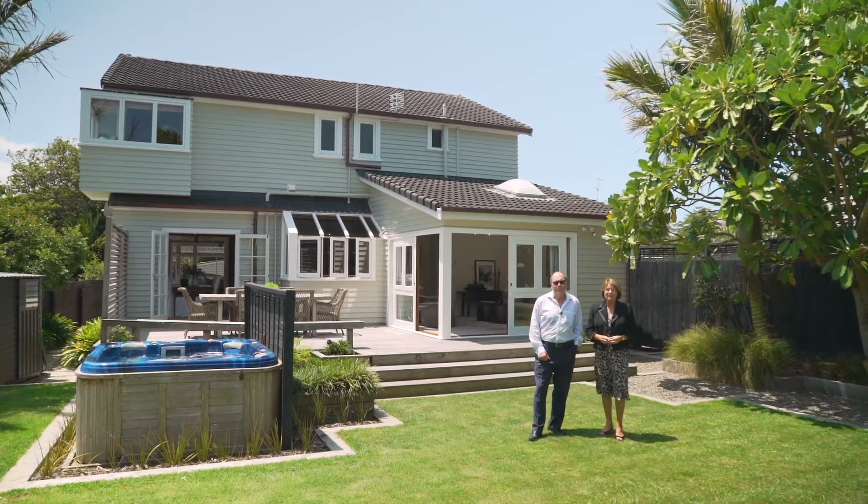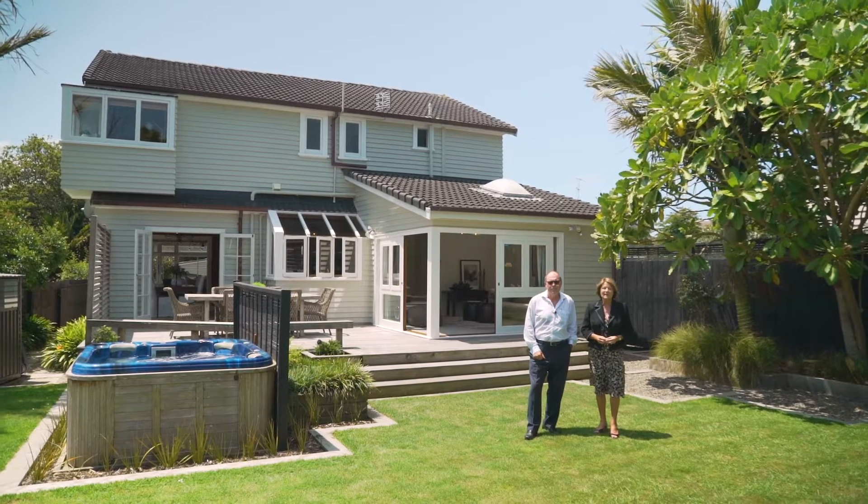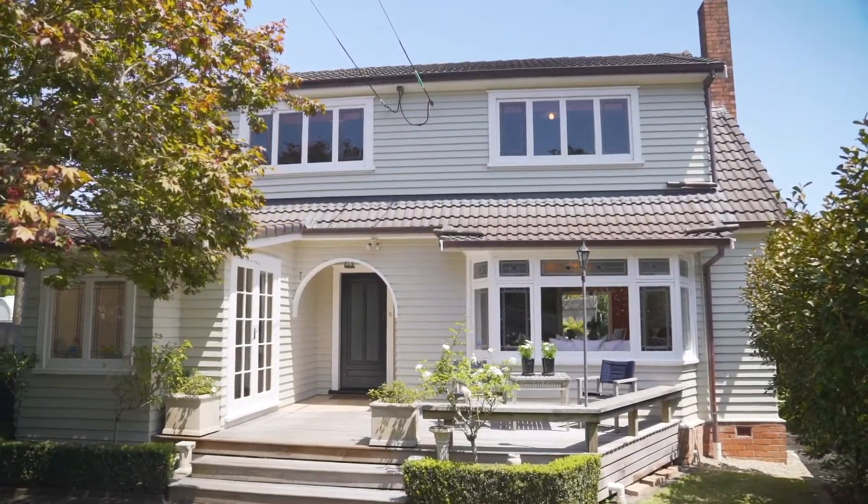We look forward to showing you around and we will be here at the Open Homes on Saturday and Sunday from 11:15 to 11:45. Look forward to seeing you then.